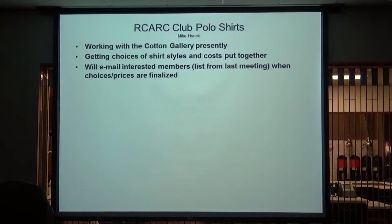So first off with the shirts: I'm talking with the Cotton Gallery and right now we're getting together shirt styles and costs. When I have that information, I have the email list — if there's anybody else from the last meeting who had an interest in a club shirt, I've got the list here. You can add your name and email address to it. If I were to guess based on what we did five years ago, the cost of the shirts are probably going to be around $28 thereabouts. When I get a more detailed cost list, I'll broadcast that to everyone.